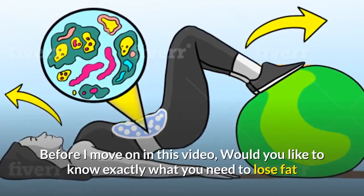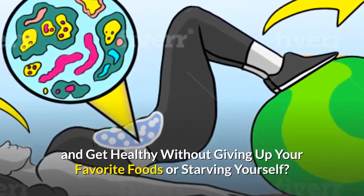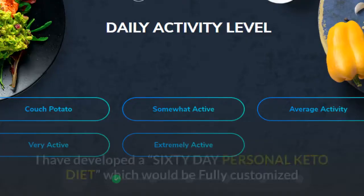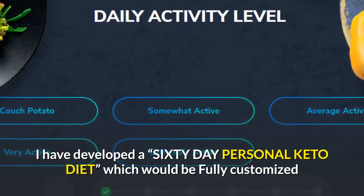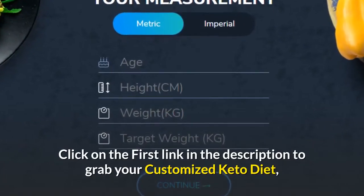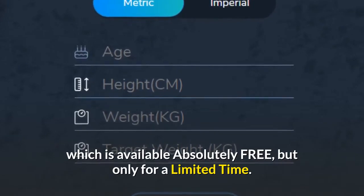Before I move on in this video, would you like to know exactly what you need to lose fat and get healthy without giving up your favorite foods or starving yourself? If your answer is yes, then you've got to grab this. I have developed a 60-day personal keto diet, which would be fully customized as per your gender, age, height, and weight. Click on the first link in the description to grab your customized keto diet, which is available absolutely free, but only for a limited time.